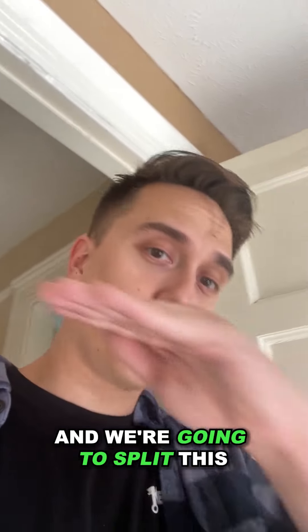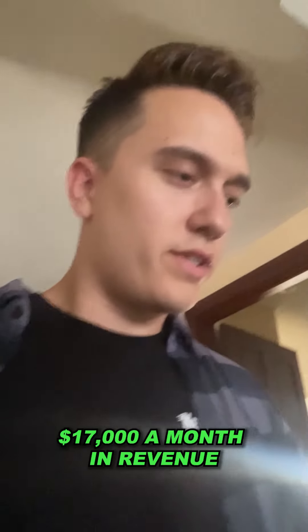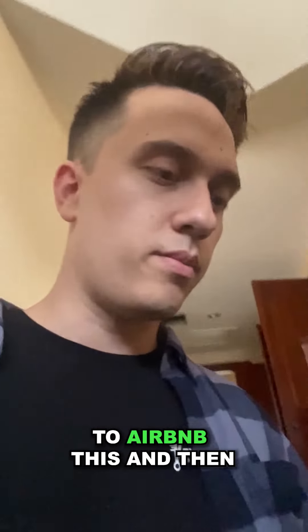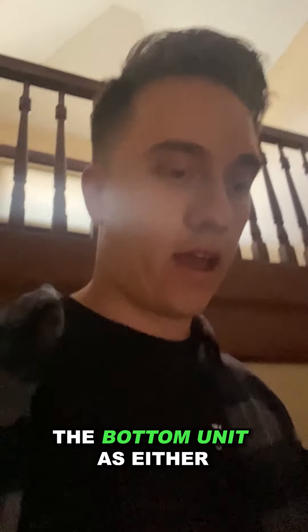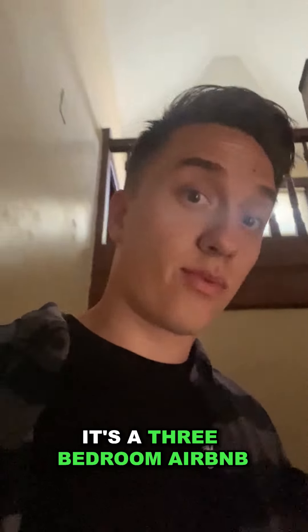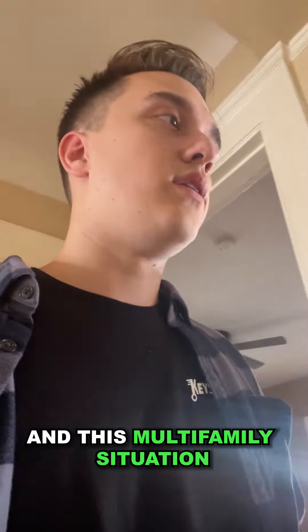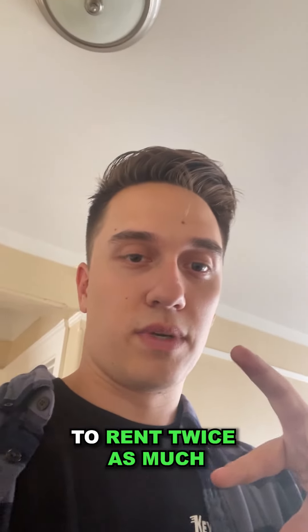We're going to split this thing into two units. Once we furnish this place up, we're expecting about $17,000 a month in revenue, because we'll be able to Airbnb this, and then we'll also be able to have the bottom unit as either a long-term rental or a three-bedroom Airbnb. It's a multifamily-type situation that will allow us to rent twice as much.